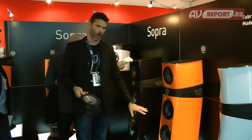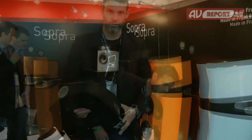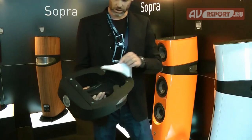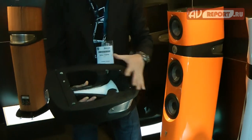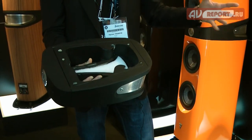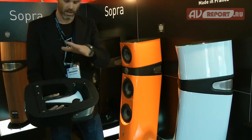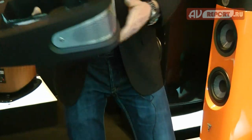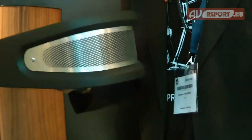The third innovation we created is the IHL tweeter — Infinite Horn Loading. After Utopia, we knew that the way forward was to create a decompressed tweeter, but since the Sopra speaker had to be compact, we didn't have the same size available as on Utopia. So our engineers developed this solution. The tweeter is on the front — the beryllium tweeter — and the back wave of the tweeter is gently decompressed by a foam element. On the back it is completely open. As a result, the sound is a lot more precise and has a lot more air.